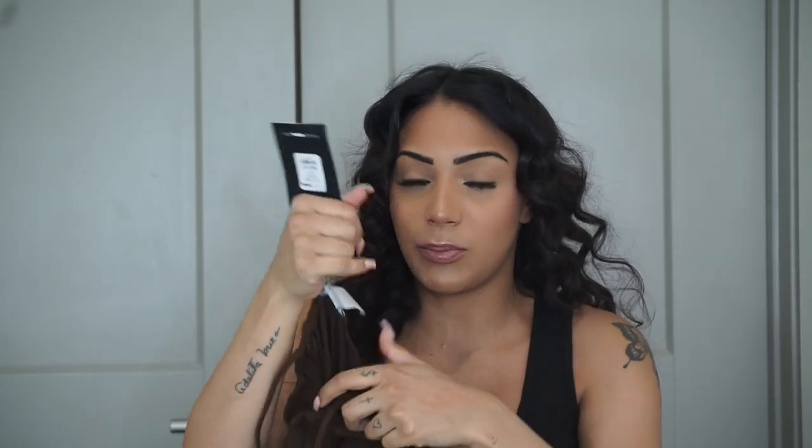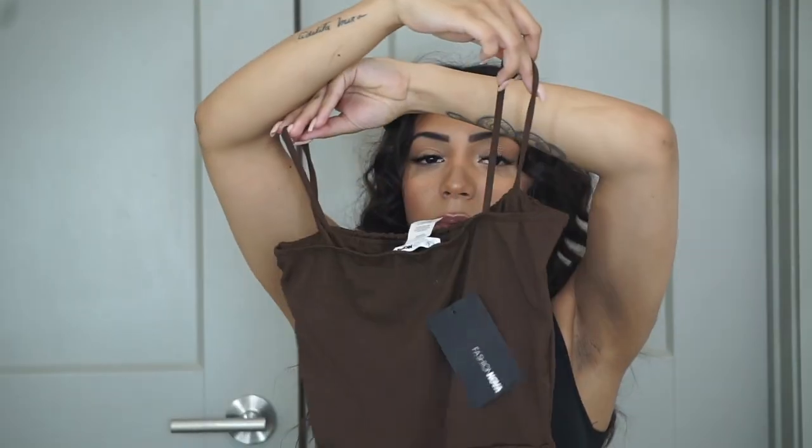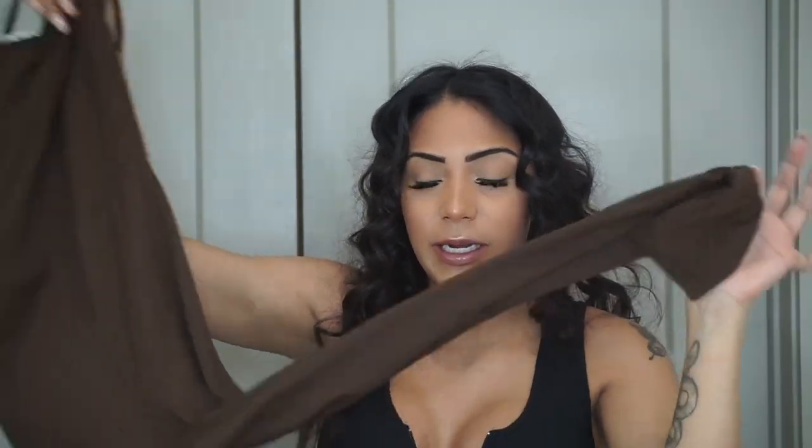The next jumpsuit I got is the Switch Gears Jumpsuit in brown, size extra small. It has spaghetti straps and a straight top, same through the back. This one fits really nice and it's not as thick — it's a legging material, very breathable cotton.